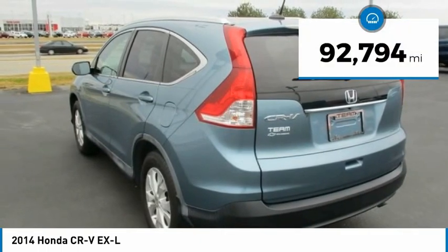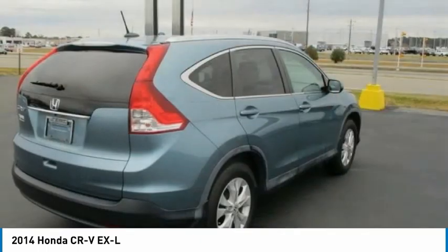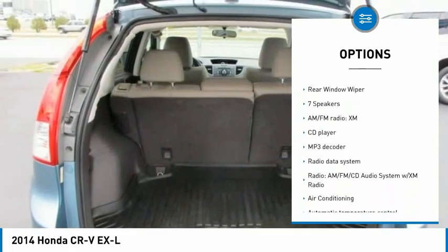This vehicle has less than 95,000 miles. Here are some of this vehicle's great options: electronic stability control, brake assist, traction control, remote keyless entry, fog lights.